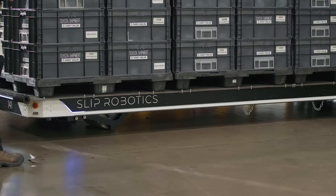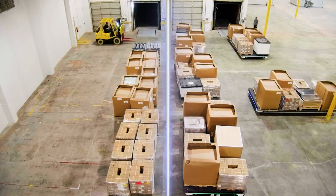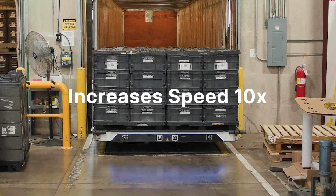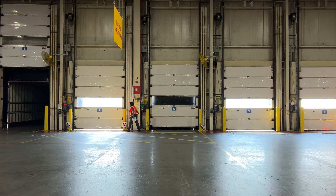Our goal is to move freight faster at a lower cost, and it works. Slip increases the speed of loading a truck by 10x and also increases the safety of loading that truck by 10x.